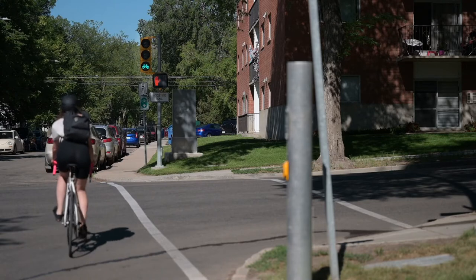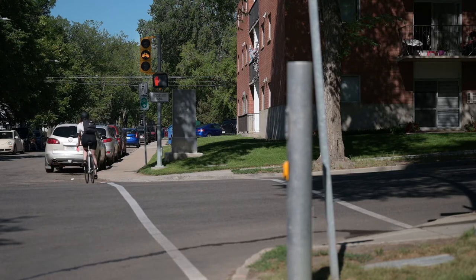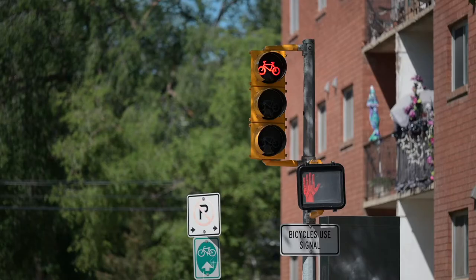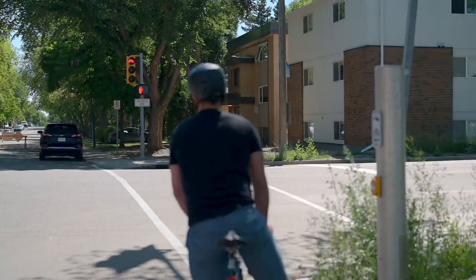The bike symbol will turn amber, indicating that your crossing time is coming to an end, which should give you enough time to ride through the intersection. The bike symbol will then turn red. If the bike symbol is red or amber when you approach the intersection, stop, press the button and wait for it to turn green again.